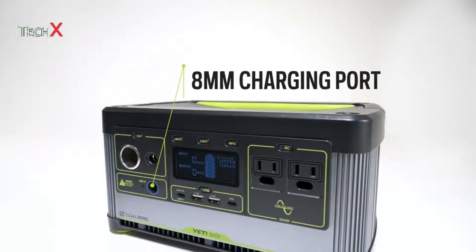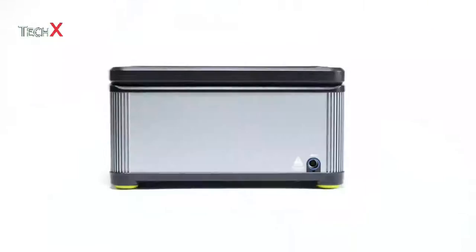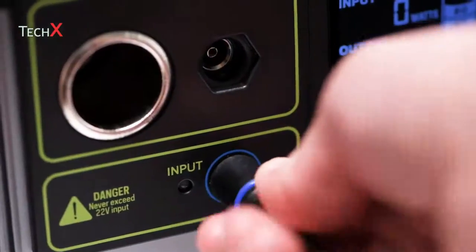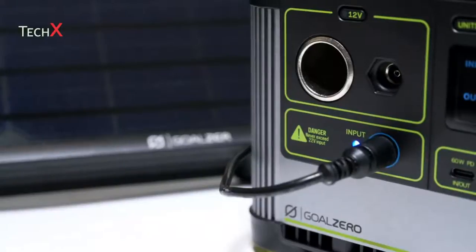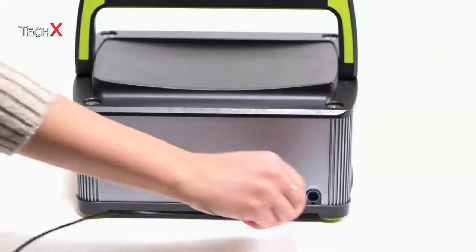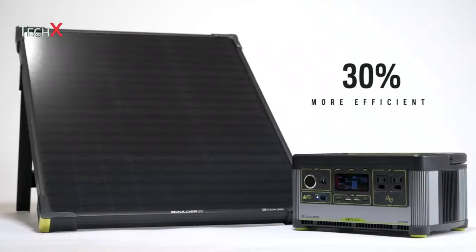To charge the Yeti, there are two 8-millimeter charging ports — one on the front panel and one on the rear. The included 60-watt wall charger will recharge the Yeti in roughly 8.5 hours, but the Yeti can be charged in as little as 3 hours with 180 watts of maximum input from solar or other fast-charging power supplies. The Yeti 500X also features an MPPT charge controller — short for Maximum Power Point Tracking — offering a 30% more efficient charge from the solar panel line compared to the former PWM charge controller.